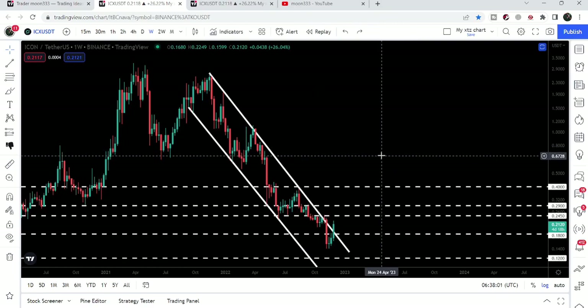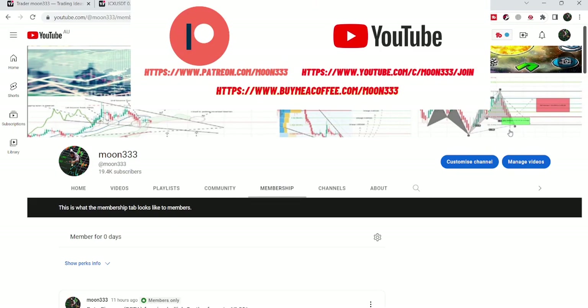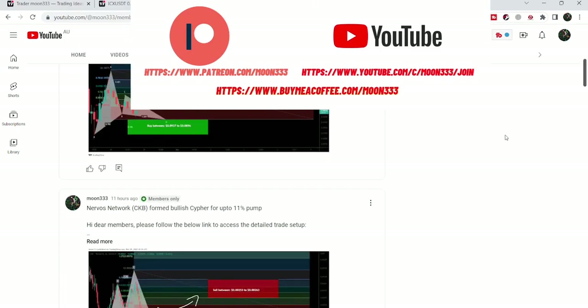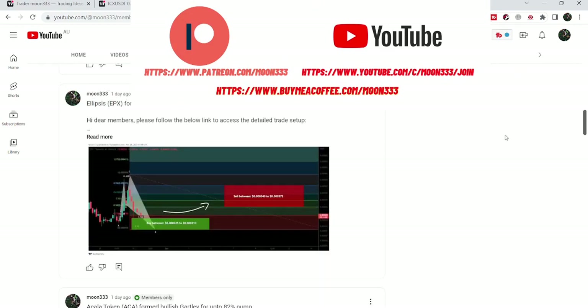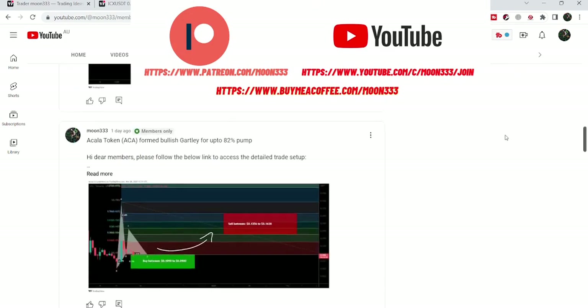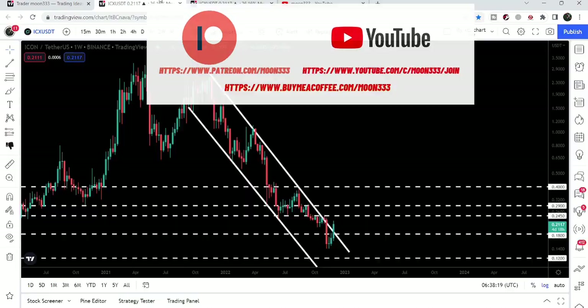Before starting this analysis, if you are not subscribed to my channel then do subscribe. For more ideas you can also join me as a YouTube member or as a Patreon member, where I'm sharing different trading signals. You can find a link to join in the video description. Let's start the analysis.